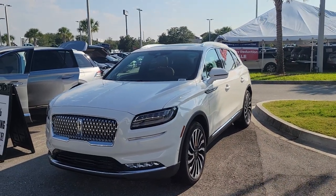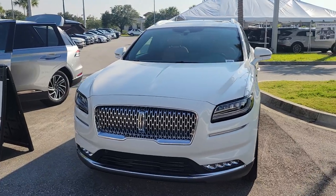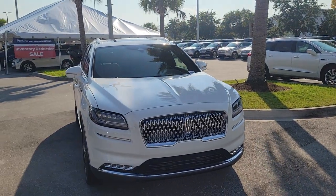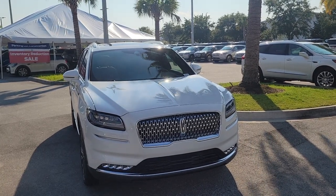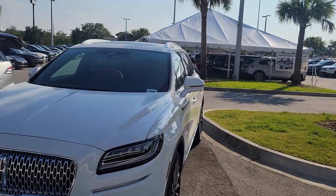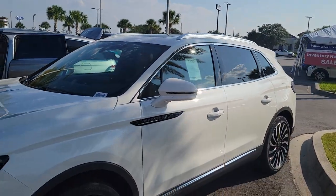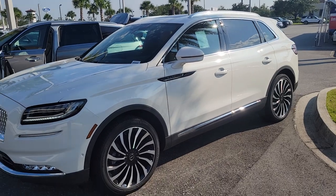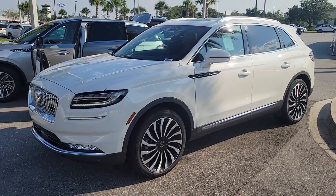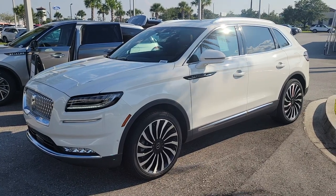Hey Mike, it's Mike again from Bozard Lincoln. Good news — the pristine white with the flight theme is still here and available. It looks like it only has 10 miles on it, which is nice. Normally the only discount I have written down is on courtesy vehicles if they were like a demo, but I did get authorization to do a $2,000 discount on this one.